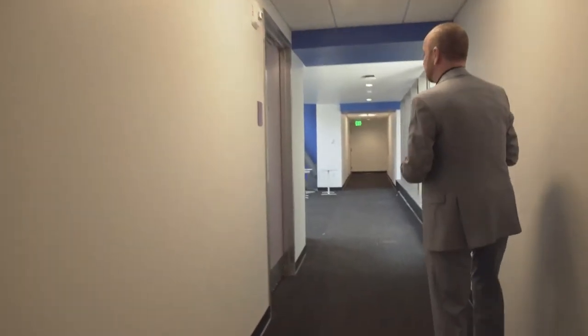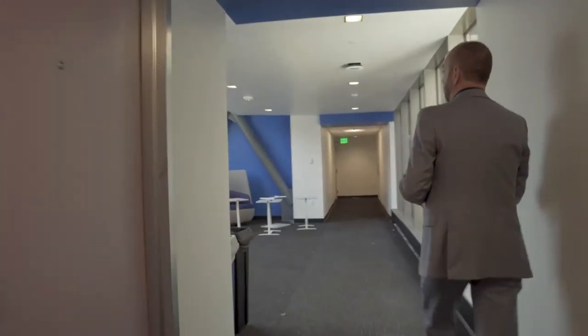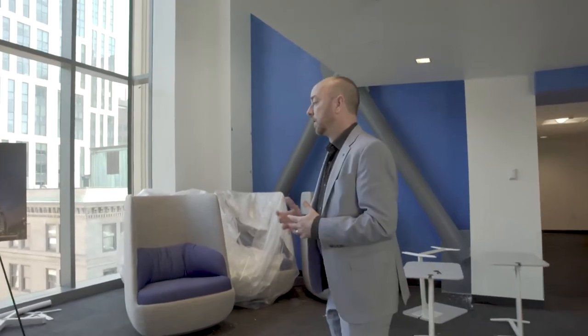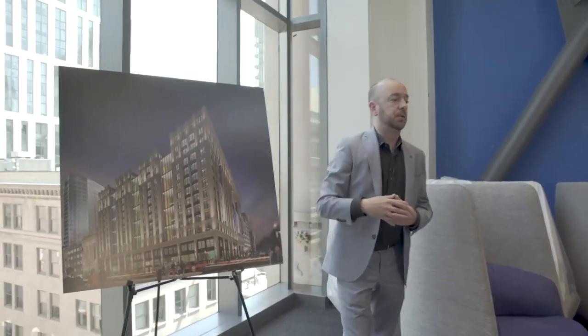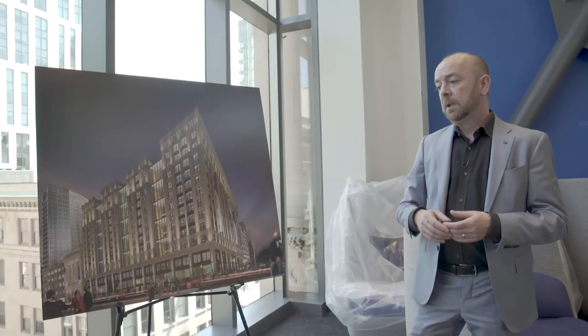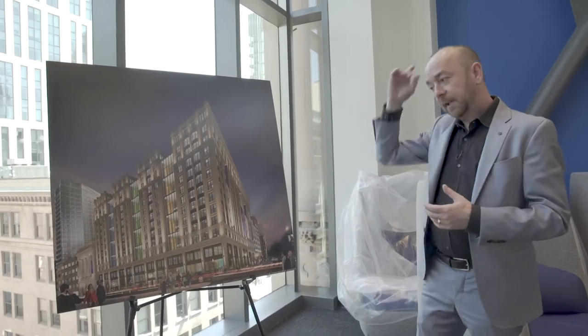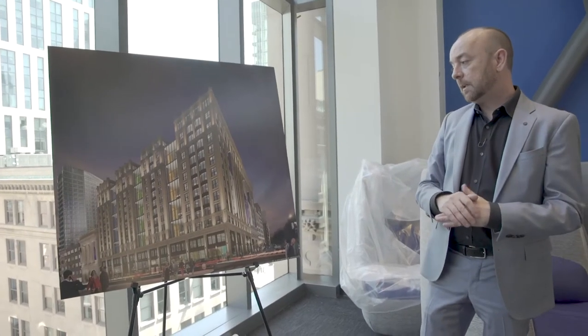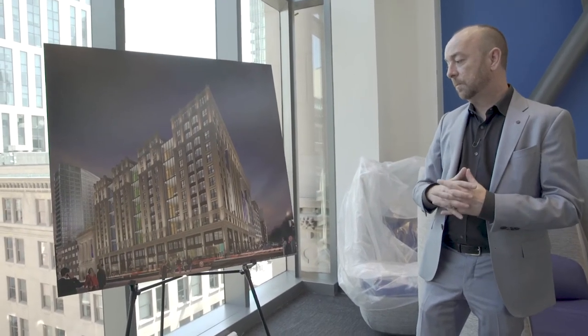So this is called the study room. There's nothing architecturally different about this space from the clubhouse — it's really just the way that residence life are going to program it, and the furniture selections we made in here are much more akin to a quiet study space. I just want to wrap up a little bit today to give you an overview of what we actually did here in the Emerson Little Building project.